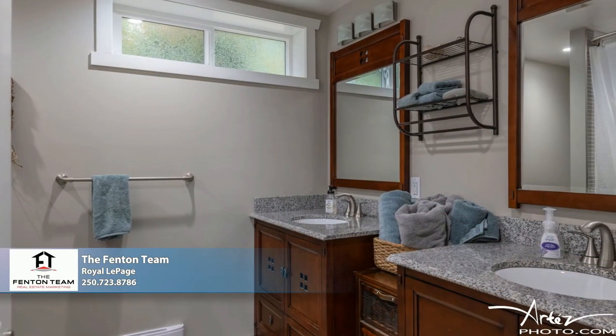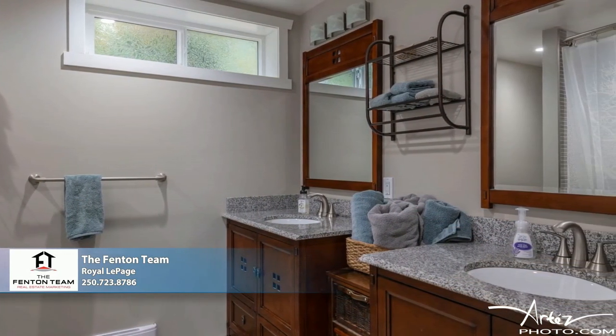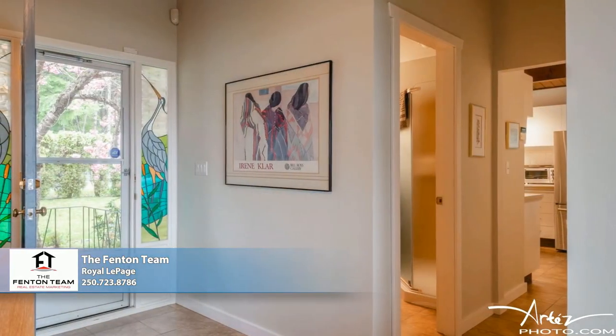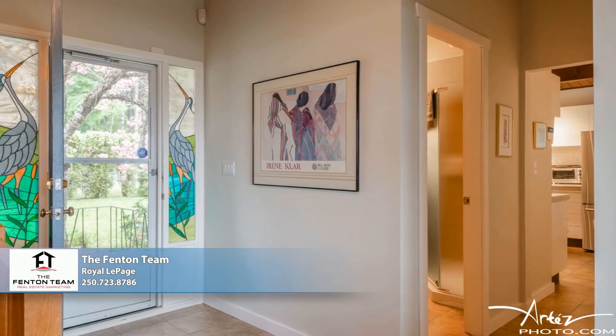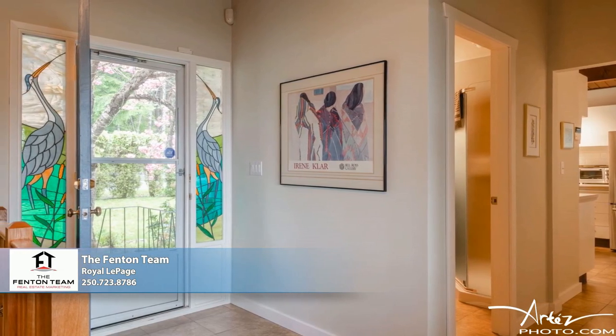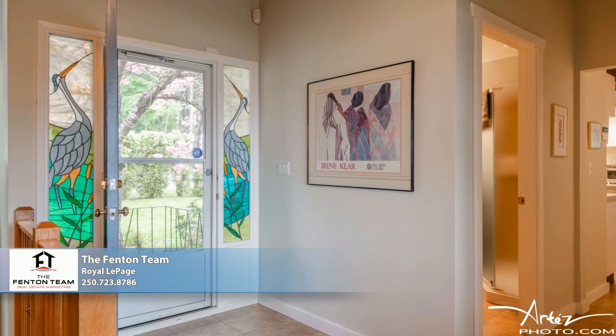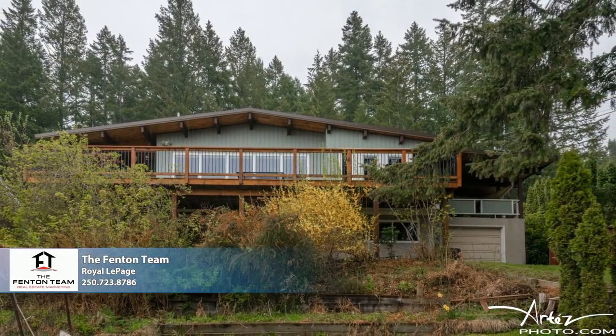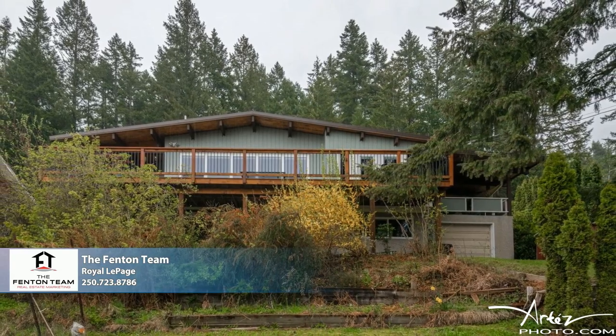The home features two bathrooms: a three-piece on the main floor and a five-piece on the lower level. Radiant natural gas heat keeps the interior comfortable for one and all, and tiled entrances make for easy maintenance. Nestled on a sizable 80-foot by 125-foot parcel, this home is complemented by an attached garage that doubles as a workshop.